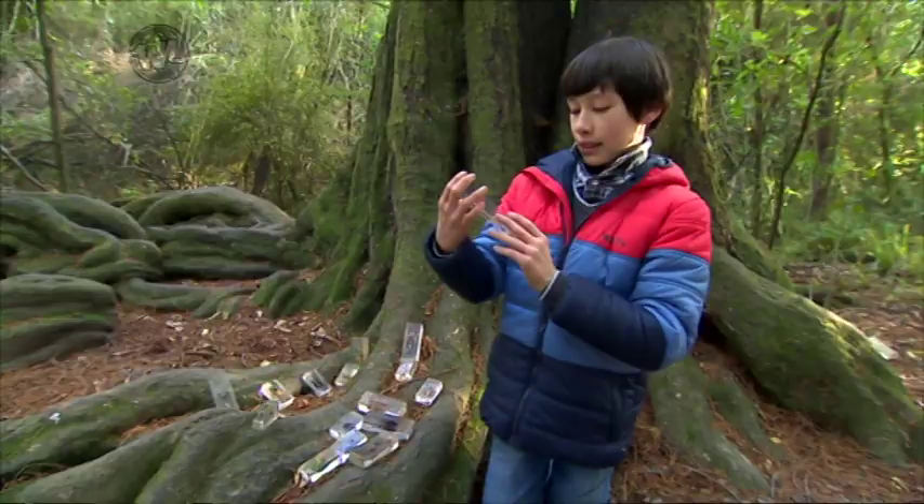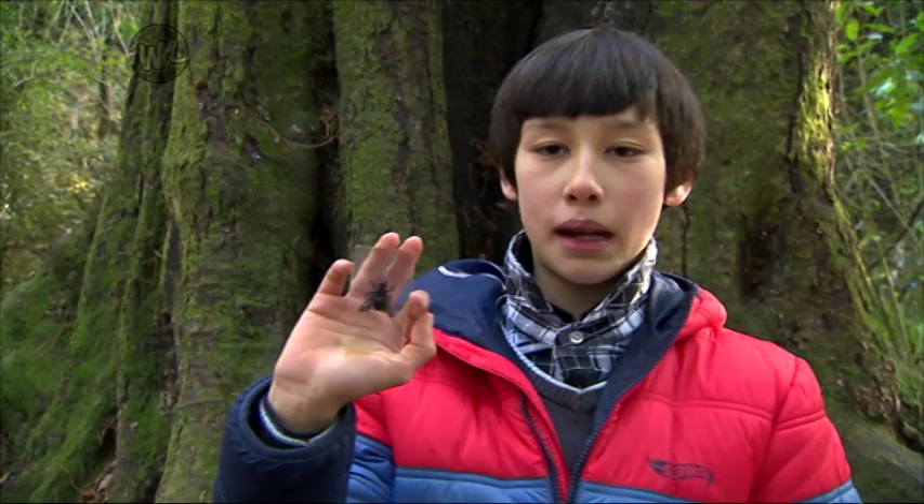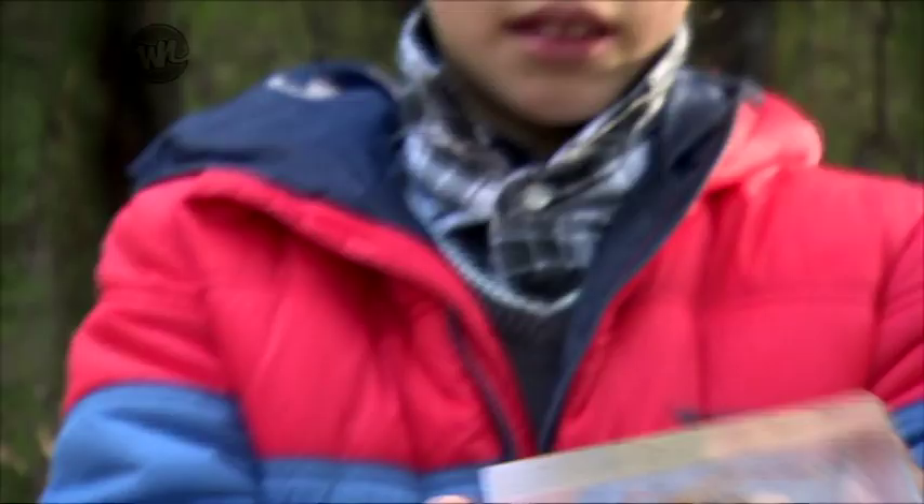Doesn't the stick insect just look like the stick it's against? In New Zealand we have smaller ones. Bees, although they do not look much, are one of the most important creatures on earth. Without them we wouldn't have many flowers, as bees are one of the main pollinators of flowers.